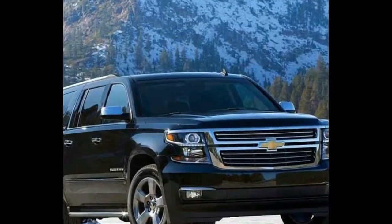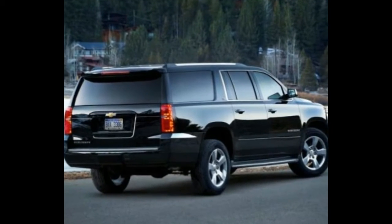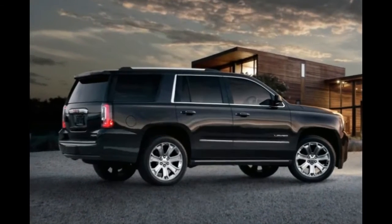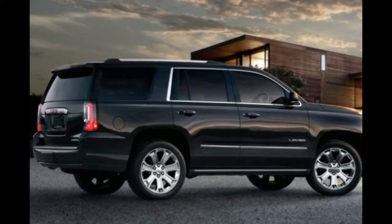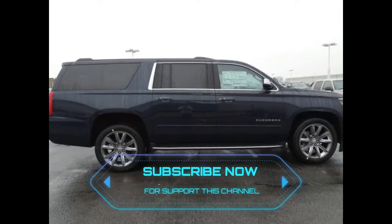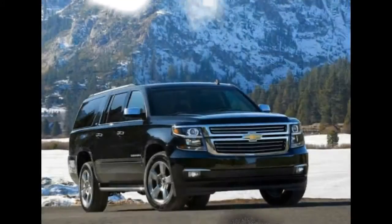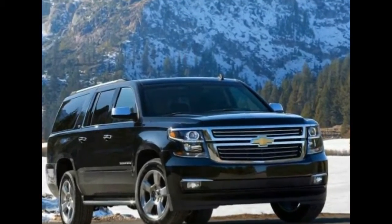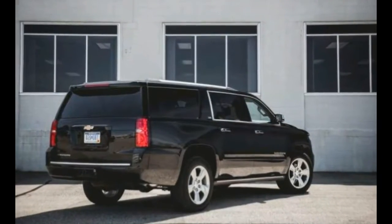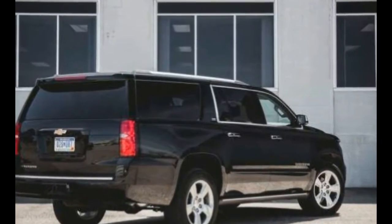2018 Chevrolet Suburban. With its traditional truck-based construction, the 2018 Chevrolet Suburban is the anti-crossover. It's a throwback SUV capable of hauling nine passengers and their gear in comfort, all while towing a boat. If a crossover like Chevy's own Traverse simply won't do, the Suburban stands ready. Thanks to its excellent hauling ability and its surprisingly luxurious feel inside, we rated the 2018 Chevy Suburban at 6.8 out of 10 points.